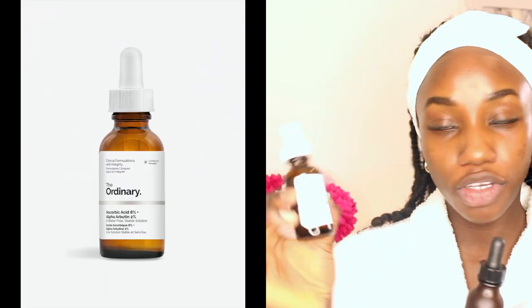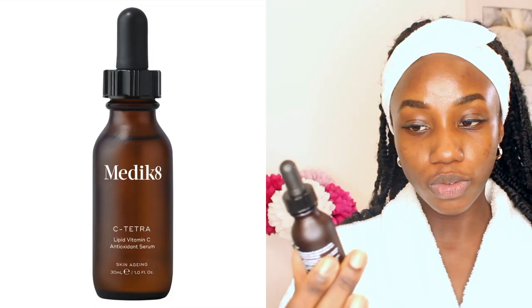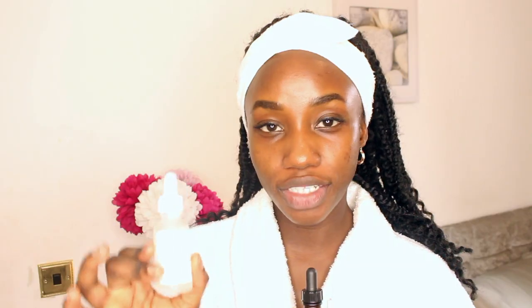After toning, I have a choice of three serums that I alternate between in the mornings. I can use the Ascorbic Acid 8% plus Alpha-Arbutin 2% from The Ordinary, or the Medicaid C-Tetra Lipid Vitamin C Antioxidant Serum, or the Niacinamide 10% plus Zinc 1% from The Ordinary, which is also a very good solution for acne-prone skin. I just alternate between any of these three serums.